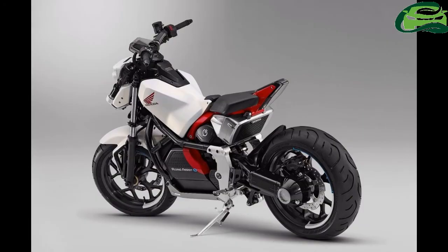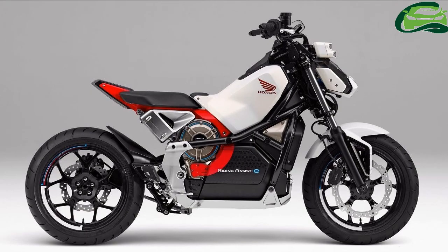The Honda Riding Assist E-Concept is akin to the Honda Riding Assist concept. The latter was a petrol-powered concept which Honda showcased at the 2017 CES Consumer Electronics Show in Las Vegas.